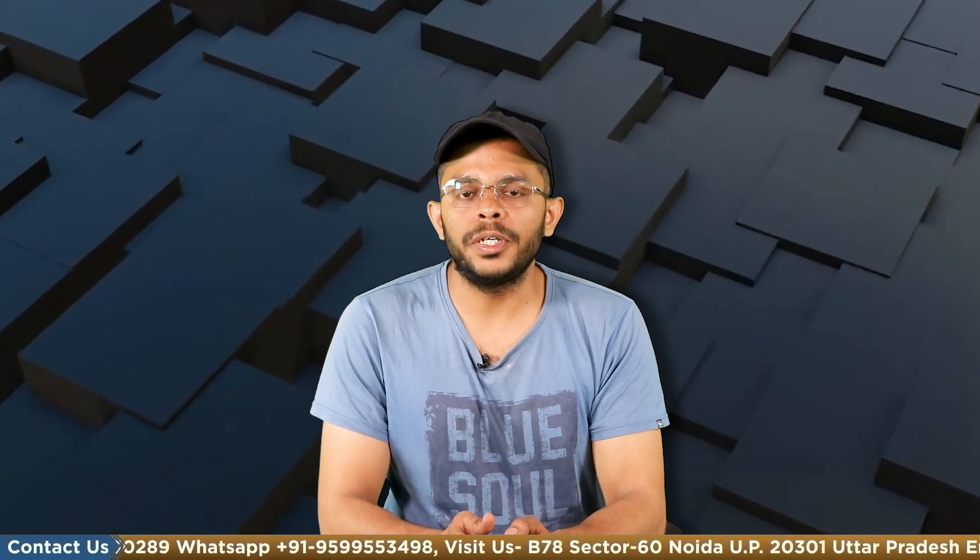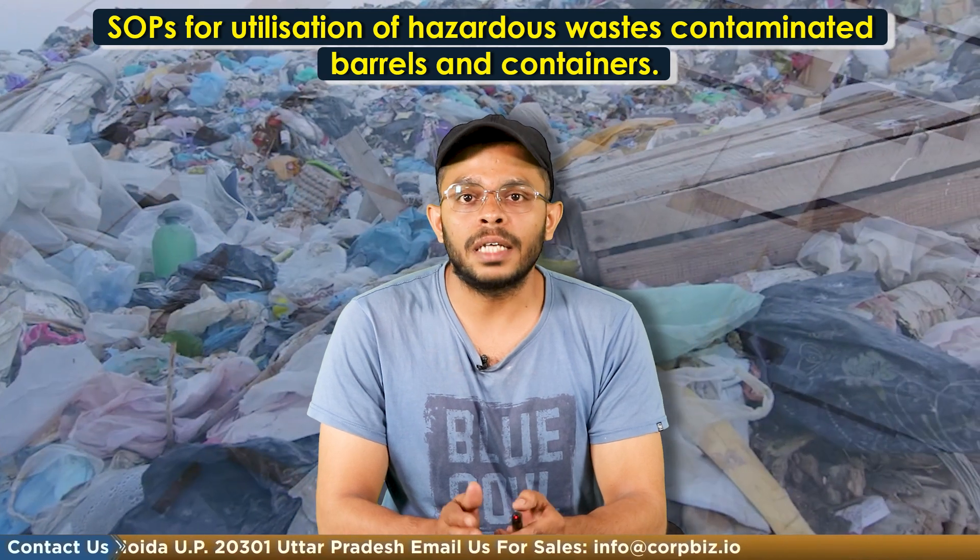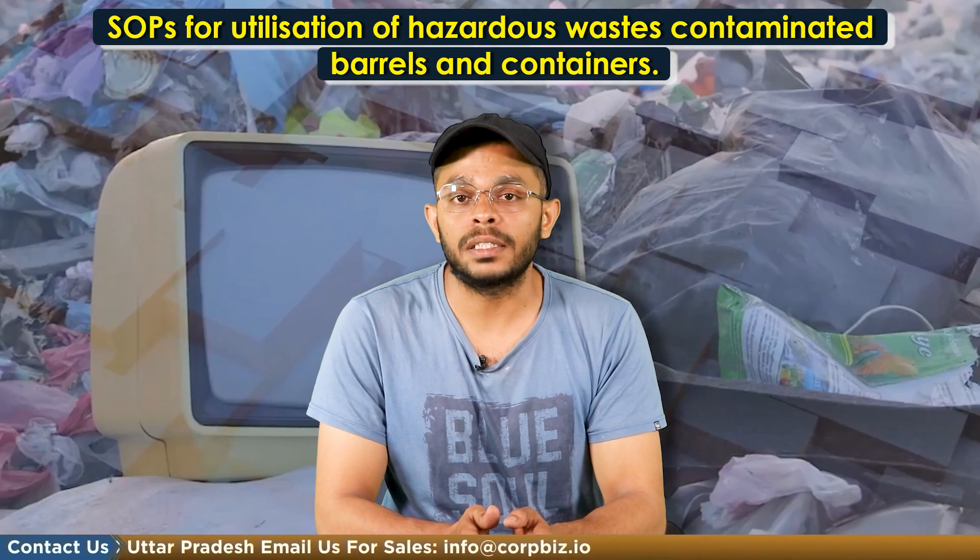Hello and welcome to Cobbiz. My name is Shaleen Verma and in today's video we will understand the standard operating procedure, or the SOPs, released by the CPCB for the utilization of hazardous waste contaminated barrels and containers.